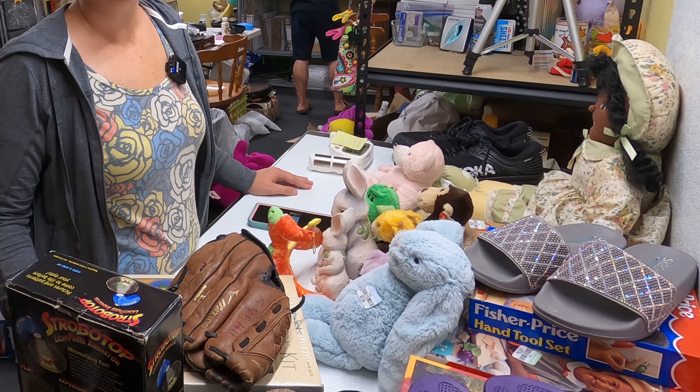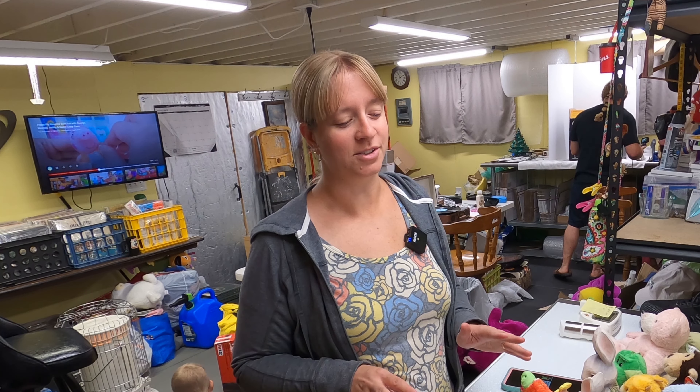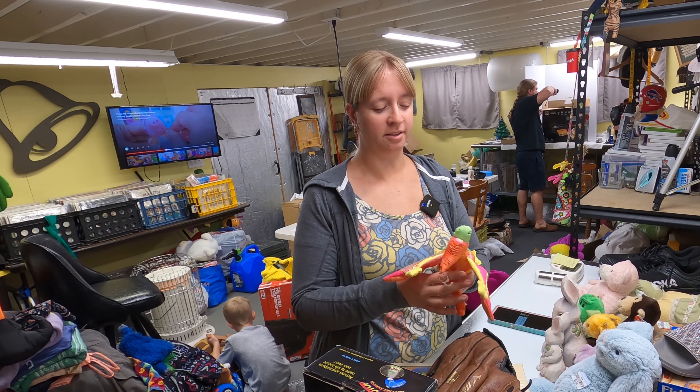Frank finally got the camera set up so I can show you our haul from the week. Slim pickings around here lately with things we've been finding at sales and thrift stores — not a lot of stuff. But we found quite a bit of plush during the few days we were sourcing in Connecticut.